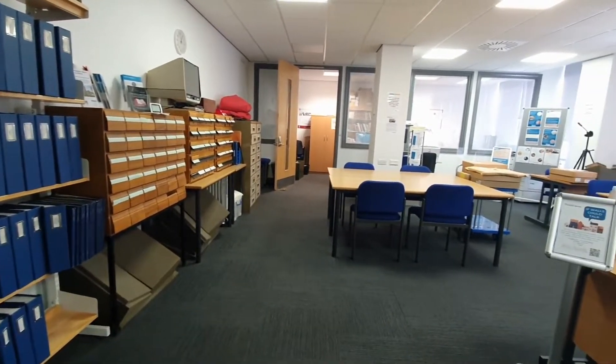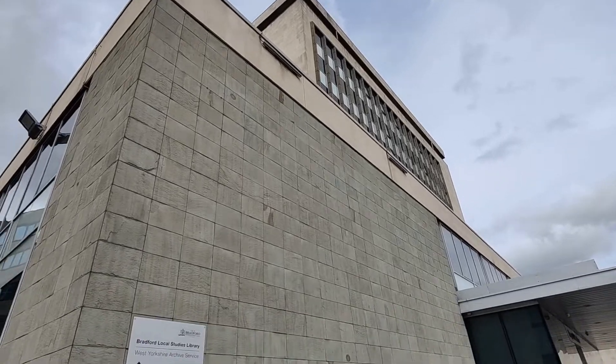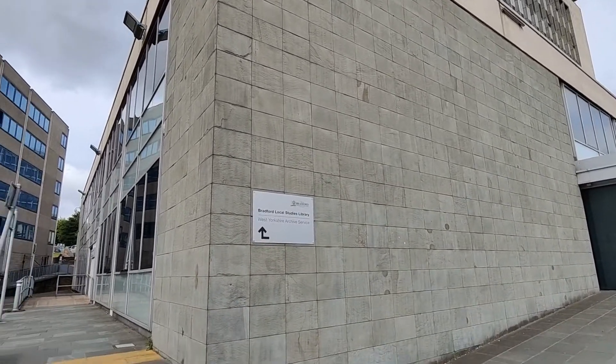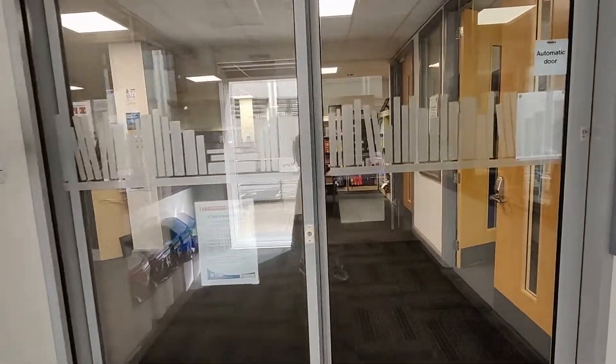The Bradford Archive is based at the Margaret McMillan Tower. The entrance can be found at the side of the building. The Bradford Archive shares a space with Local Studies, with the search room located on the right.